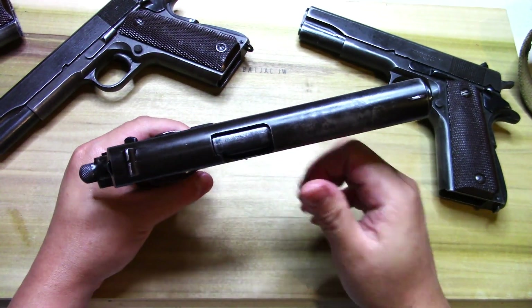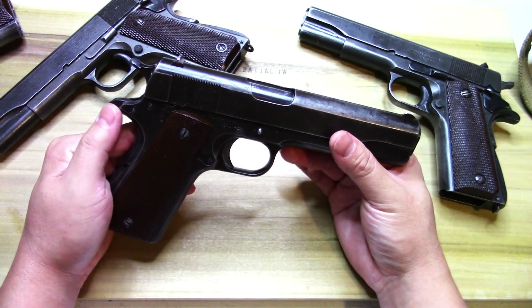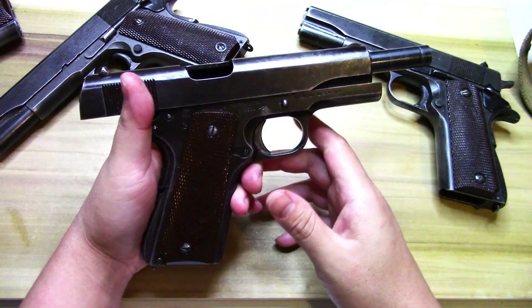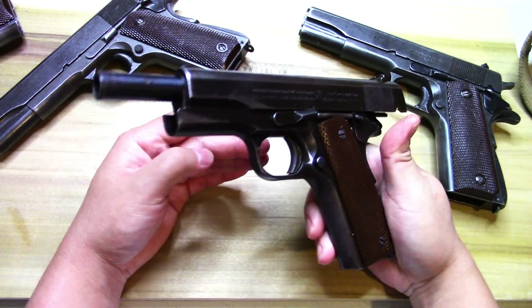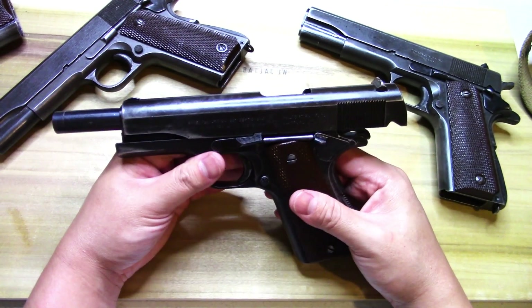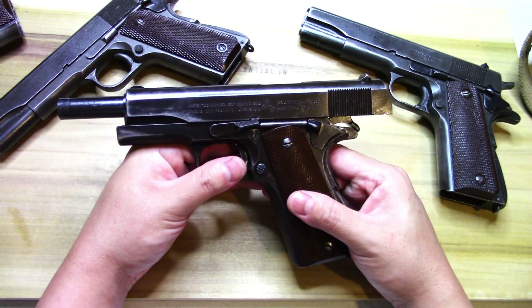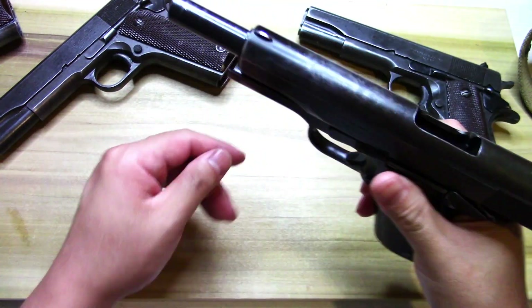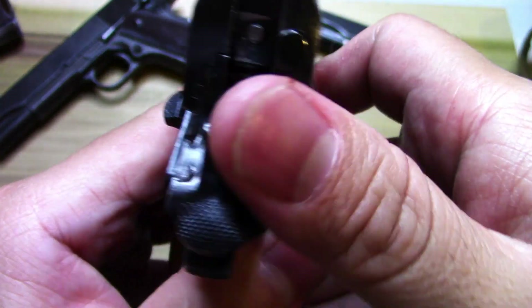I picked this one up some time back. I saw it at the show sitting there and I knew I was not going to be able to leave without it in my possession. So I did a little bit of trading with the fella - I made him an offer he couldn't refuse and I walked away with some cash in my pocket too. Not a bad trade-off. It's got that old school wide hammer - look at that.